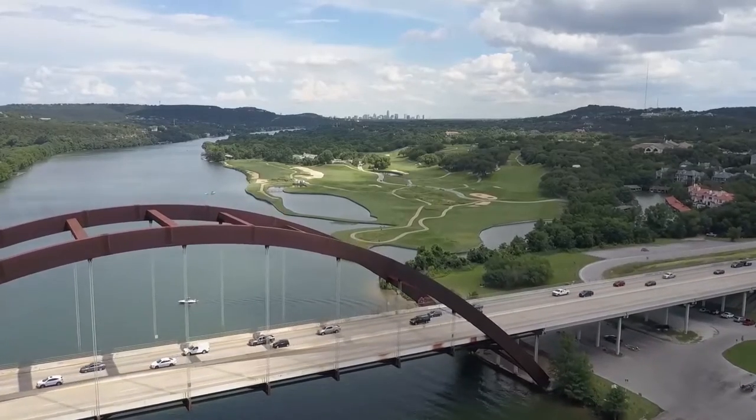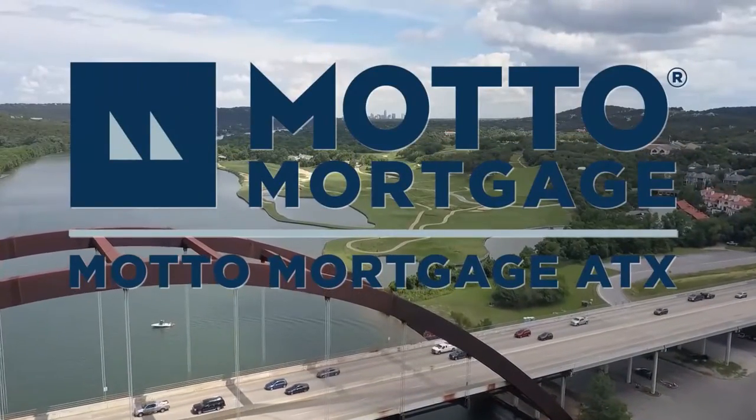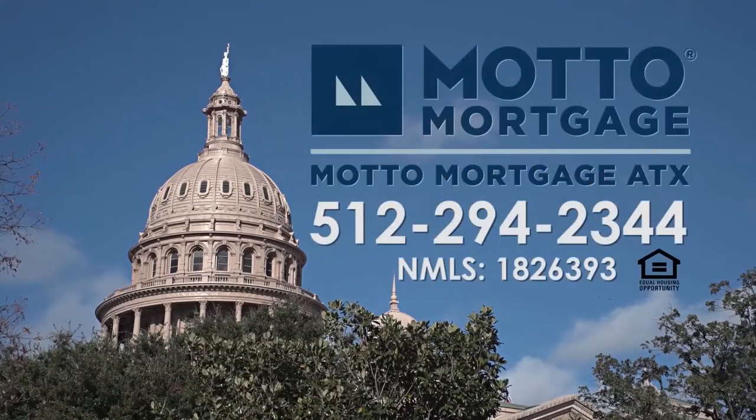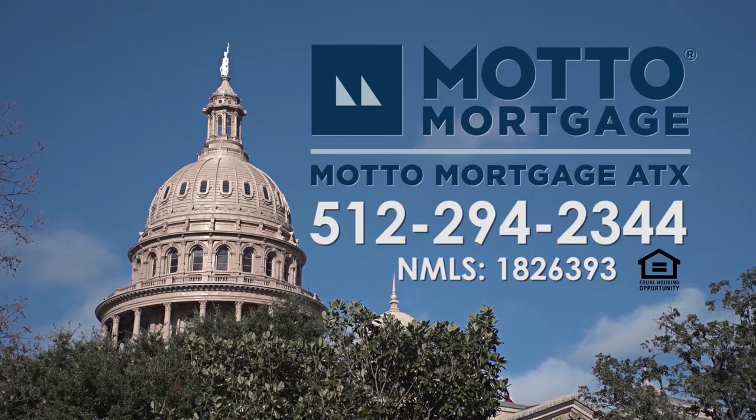Austin is a competitive home-buying environment, so get your pre-qualification letter quickly with Model Mortgage ATX. When you choose a loan originator from Model Mortgage ATX, we will be with you every step of the way, from pre-qualification all the way to closing day. That is our promise to you. Home shop with confidence. Call Model Mortgage ATX at 512-294-2344.